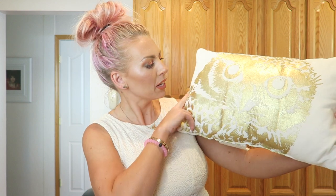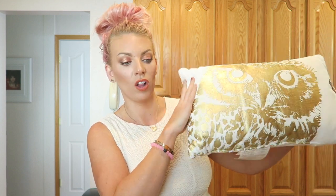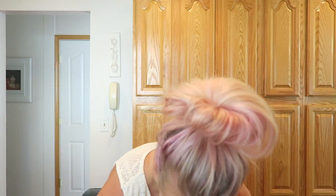So the first thing — this is all from Target — is a soap, it's so cute, it's an owl pillow. It's all gold and the actual pillow is like a cream velvet, so it's really really soft. I just thought it was very fall appropriate, so I got that.